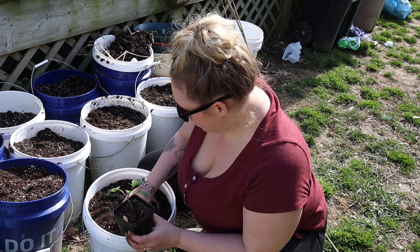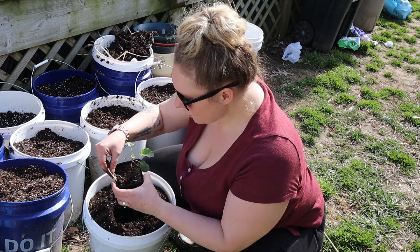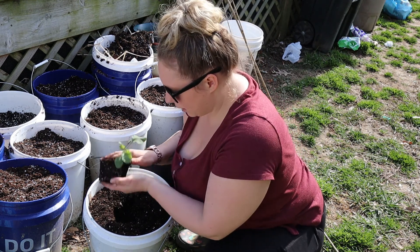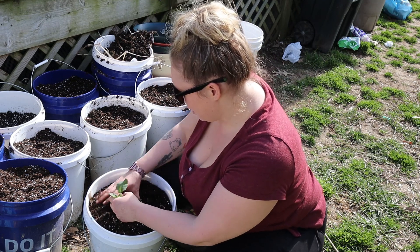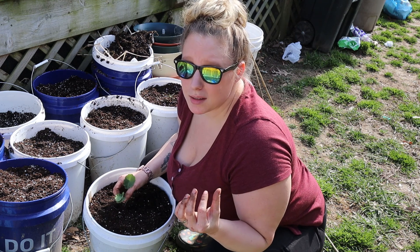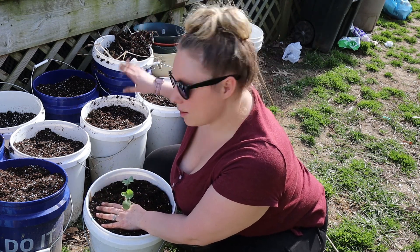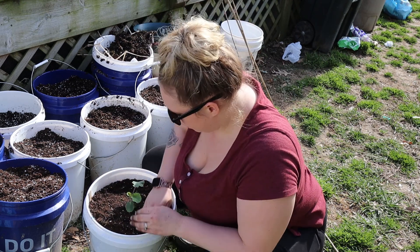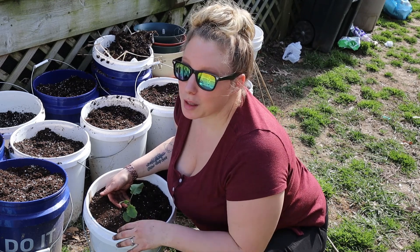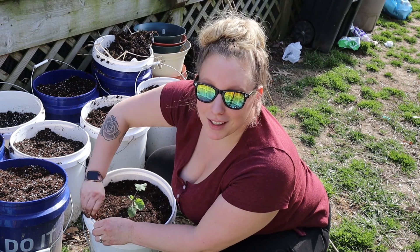I'm going to transplant my seedlings into these buckets. This one is a kaolette — I love kaolettes. They kind of taste like a Brussels sprout. If you don't like Brussels sprouts then you probably won't like them, but they grow just like Brussels sprouts and they do take a long time. That's why I'm putting the bigger, slower-growing things in these five-gallon buckets — that way I have more space in ground for seasonal things like tomatoes and cucumbers. I'm a really big fan of container gardening. You don't even need a big space — you can work with what you have.